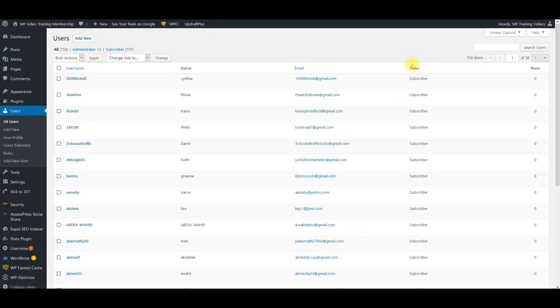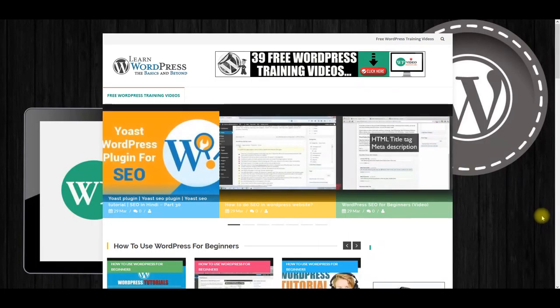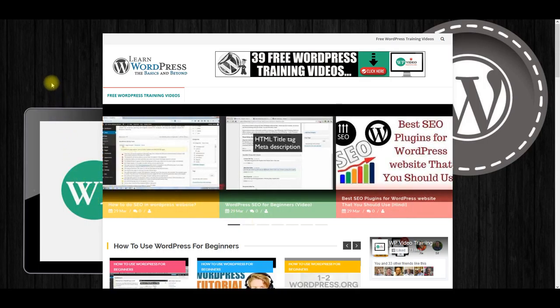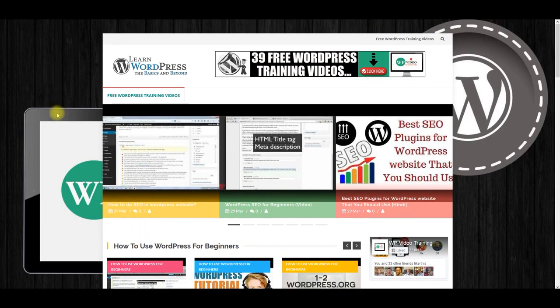I'm going to start showing you one of the feeder sites right here. This is one of our feeder sites, and this is what I would build for you. This is a site on WordPress — these feeder sites I'm using to build our WordPress membership site. I set this up and there are YouTube videos that automatically post every single day in different categories.